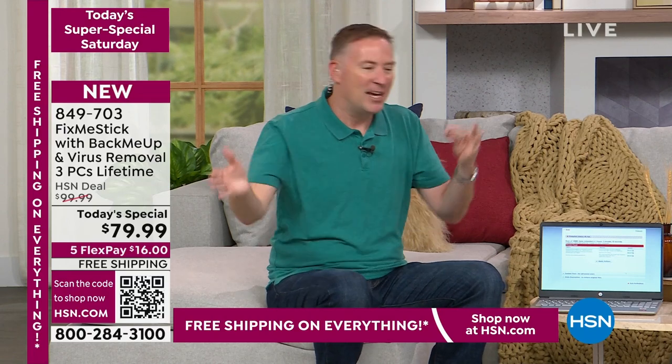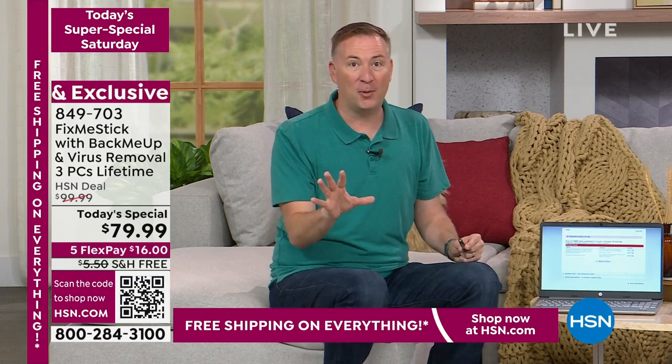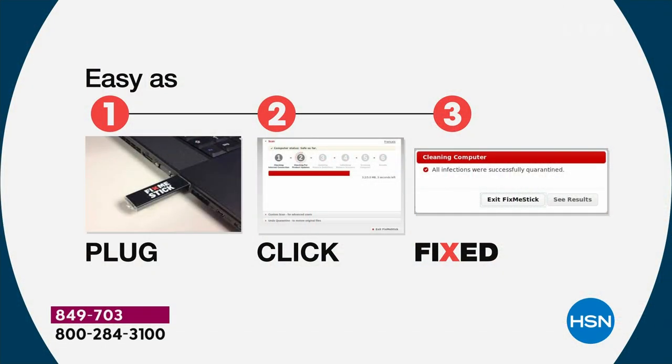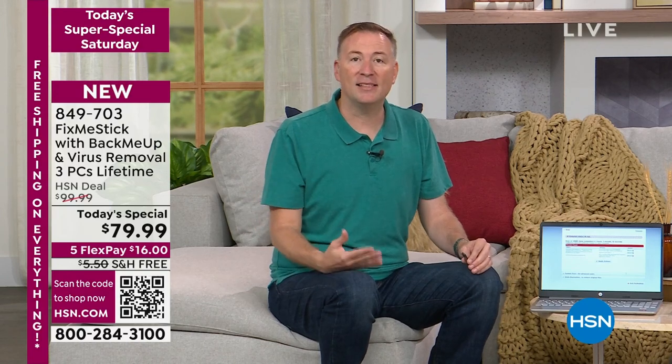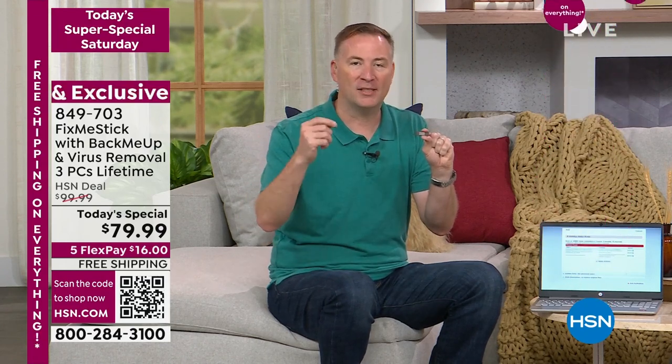So many people swap files from one computer to the next, just transferring viruses. With Fix Me Stick, it does a deep clean — and here's how simple it is. Step one: plug this little USB stick into your computer. Step two: double-click 'Run Fix Me Stick.' Instead of a 15-minute antivirus scan, this takes two to three hours because we're scanning every file. Then step three: come back a couple hours later and see what your antivirus has missed. Your antivirus only scans the active files — about 10% of the hard drive. Fix Me Stick is the only program that scans 100% of the files.